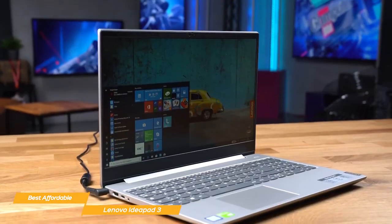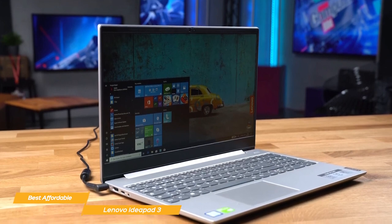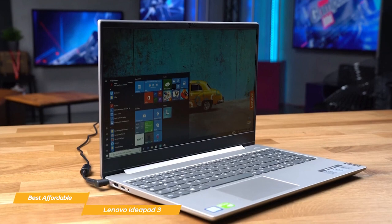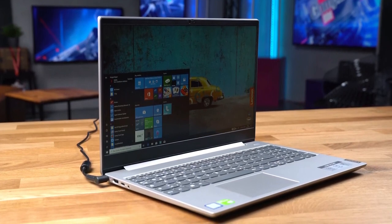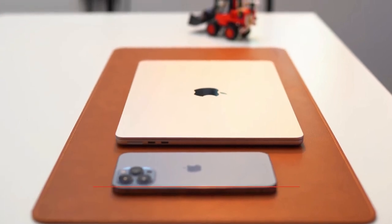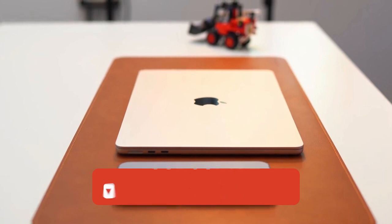All in all, the Lenovo IdeaPad 3 is affordable, powerful, portable, and designed with the student lifestyle in mind. If you're a student looking for a laptop that ticks all the boxes without emptying your wallet, you'll want to give this one a serious look. If you liked this video or learned something, please give it a like, and be sure to check out the description for links to find the most up-to-date pricing on all the products mentioned.